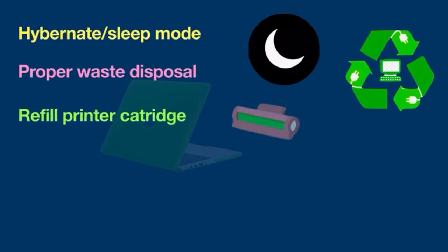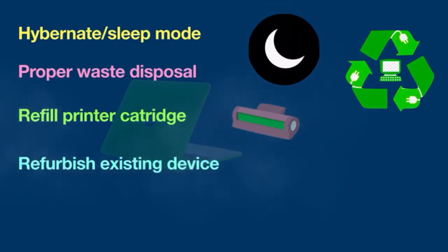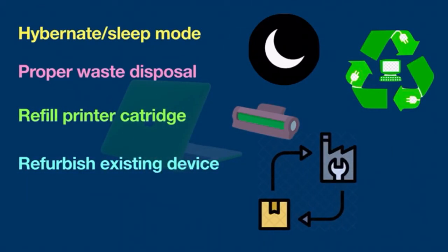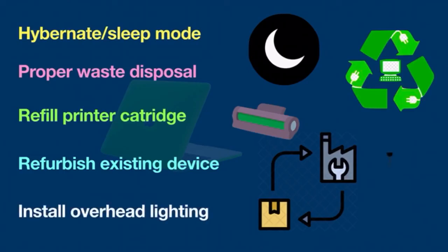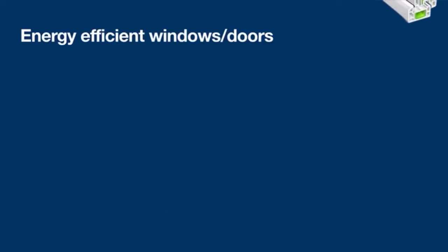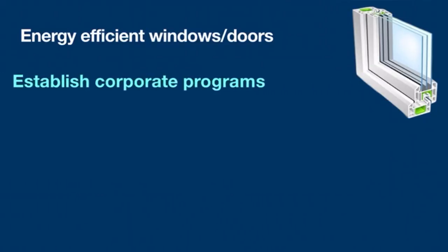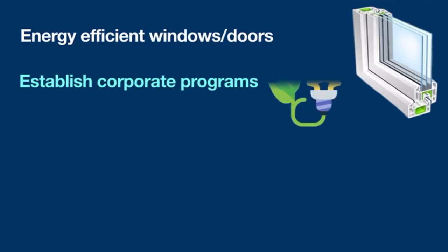Refill printer cartridges rather than buying new ones. Instead of purchasing a new computer, try refurbishing an existing device. Install overhead lighting with low energy consumption, and include timers or motion detectors to control light switches. Install energy-efficient windows and doors that have reflective glass to reduce heat. Establish corporate programs that focus on energy saving.